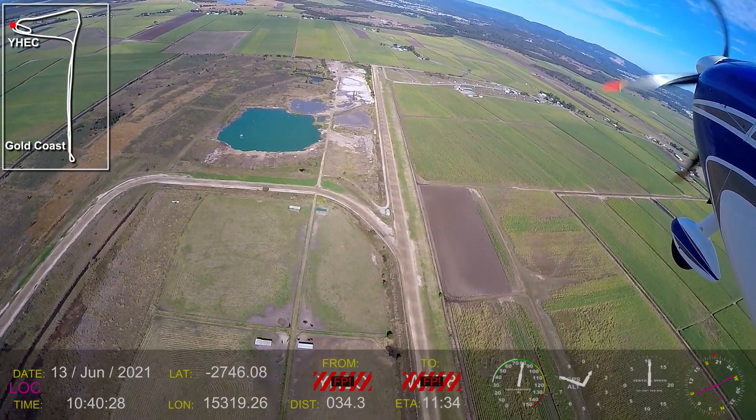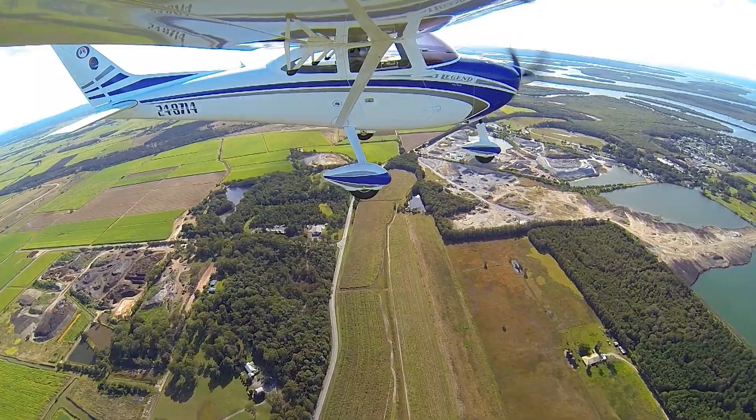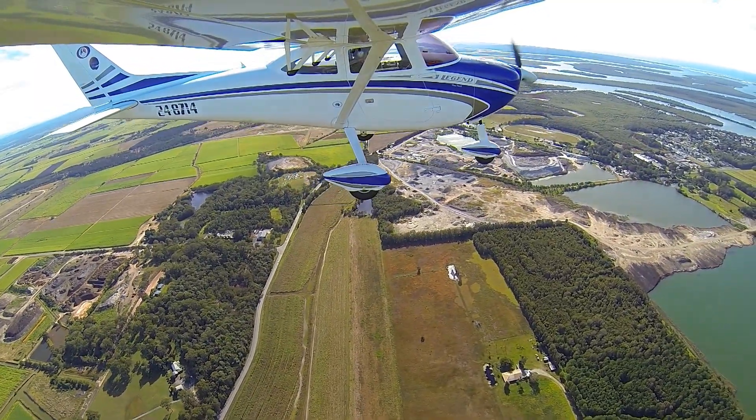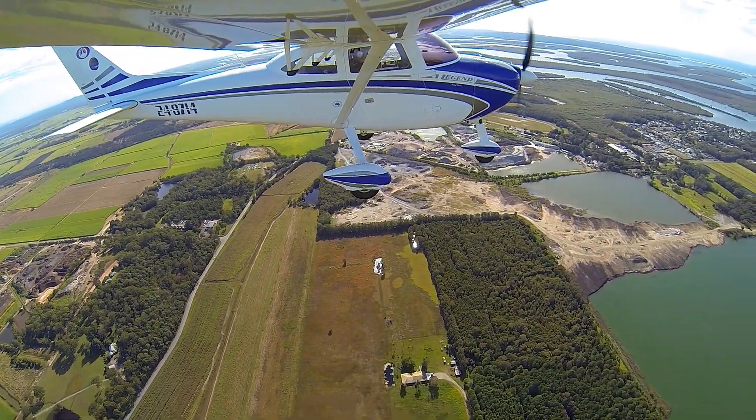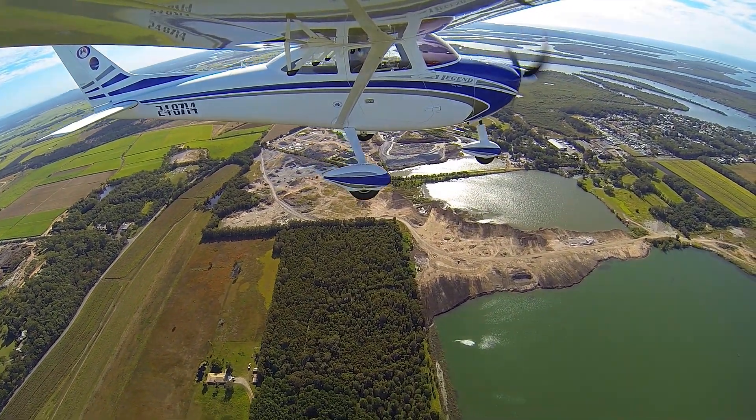I think if it was a prawn farm it'd be a bit more structured than that. So there's a few other airplanes doing the same thing we are. You heard them talk about Porpoise Point tracking south at 1,000 feet. Eckfield traffic, legend 8714 is departing the circuit downwind from 2.8, heading for the coast and then tracking down for the Gold Coast. Eckfield.